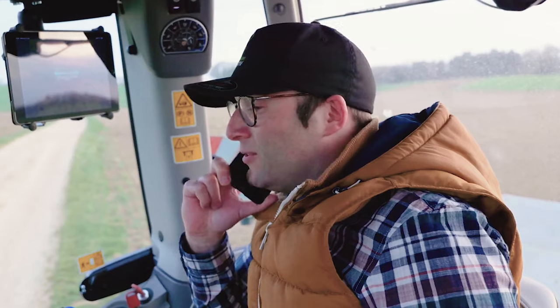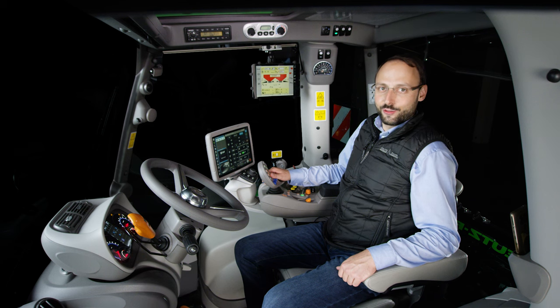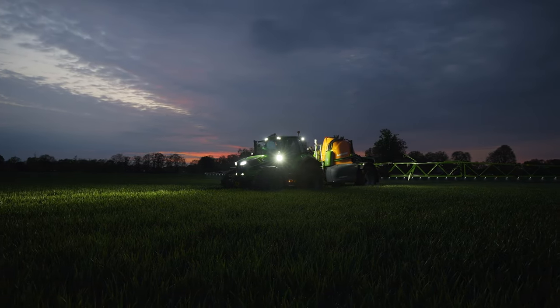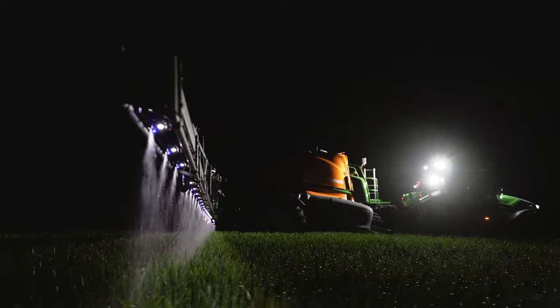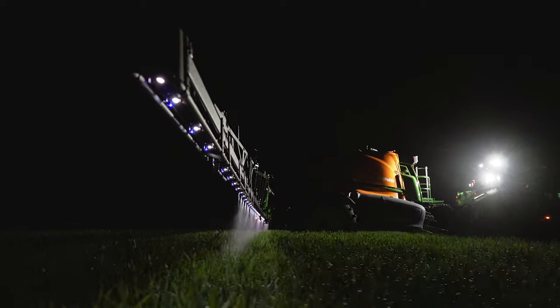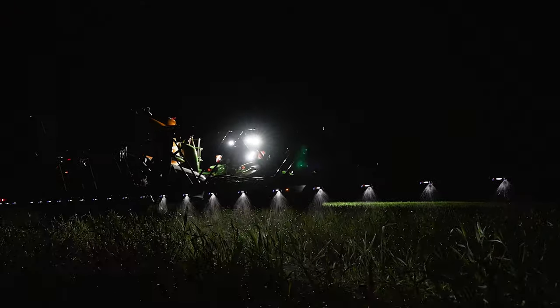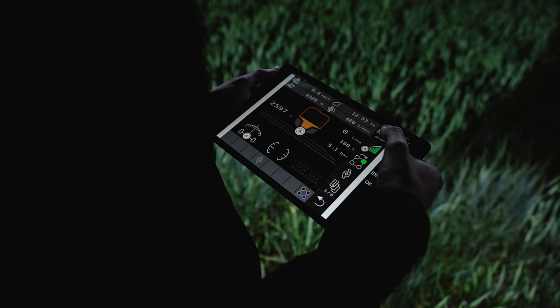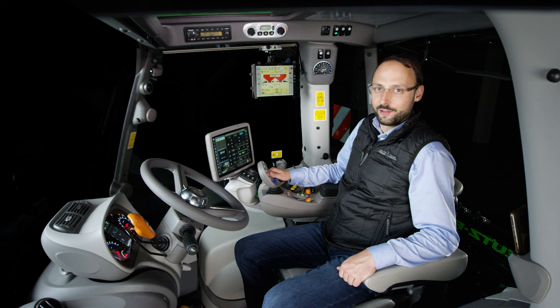Fleet management also includes remote access to get immediate dealer support when needed. Furthermore, it enables the use of the AgriRouter Data Exchange Platform, which reliably transports data from the iMonitor to the desired endpoint, such as an FMIS, simplifying your work processes. Since the iMonitor can display a large number of functions simultaneously, there is also the option of flexibly expanding the screen with a tablet. Thanks to Xtend, the tablet is connected to the iMonitor and is able to display the track guidance or an ISOBUS universal terminal. For example, the iMonitor can be used for track guidance and automatic switching of up to 200 sections, while the tablet displays the ISOBUS universal terminal. The tablet is wirelessly connected to the iMonitor and can also be operated from outside the cab to make settings directly on the equipment.